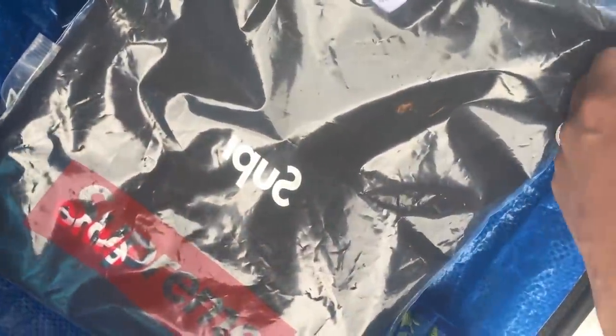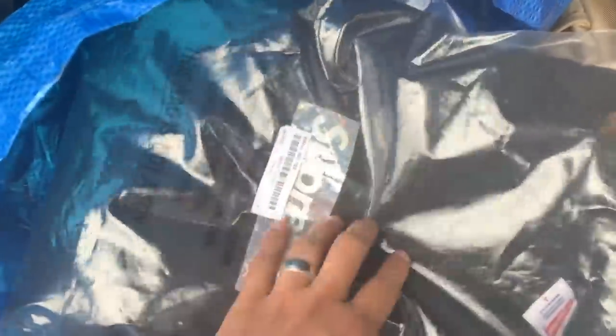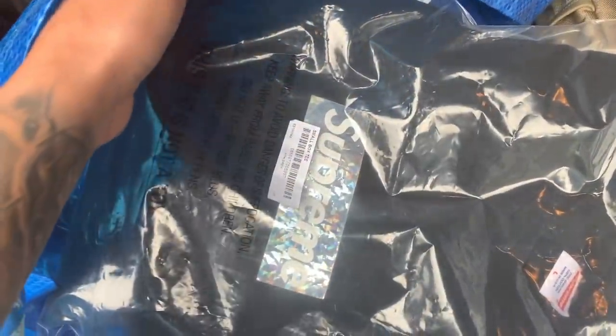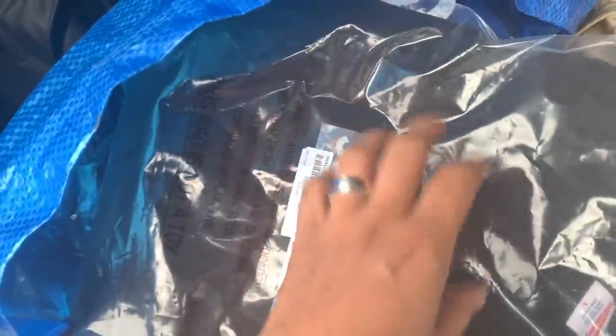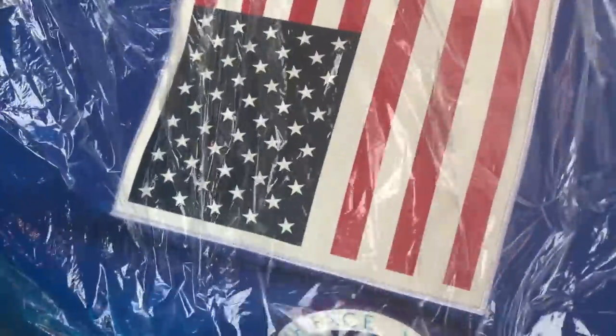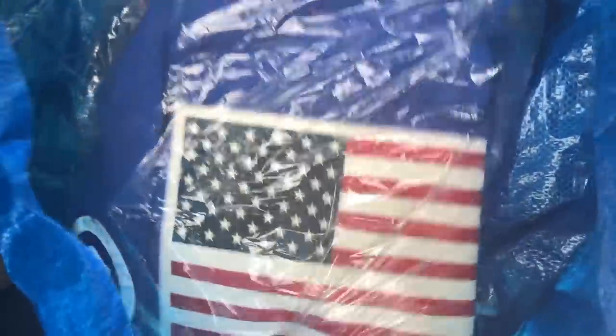This is a CBG box logo shirt that I got last year for retail. I'm going to see what they're giving for this. Another item is this box logo reflective — this one I'm probably not going to let go. I'm just bringing it just in case because this is something special to me. And then there's a Supreme North Face fleece from, like, 2016 if I'm not mistaken.